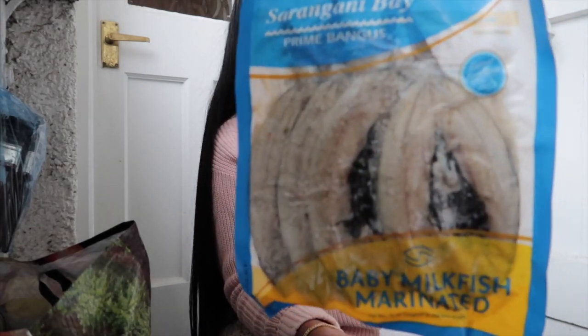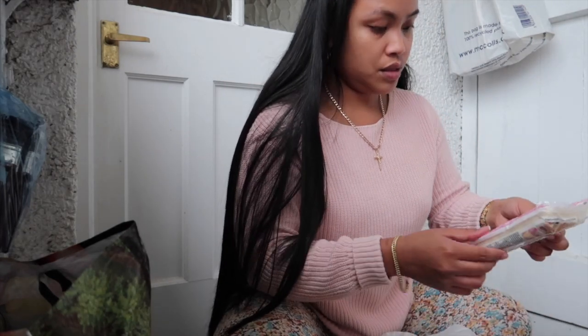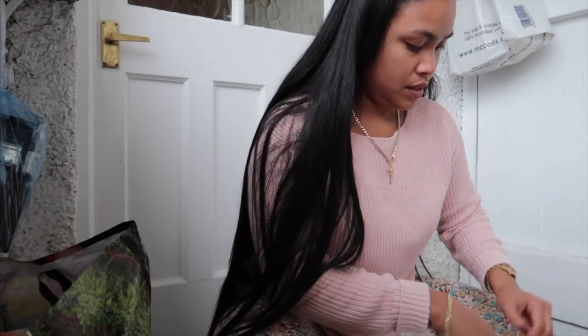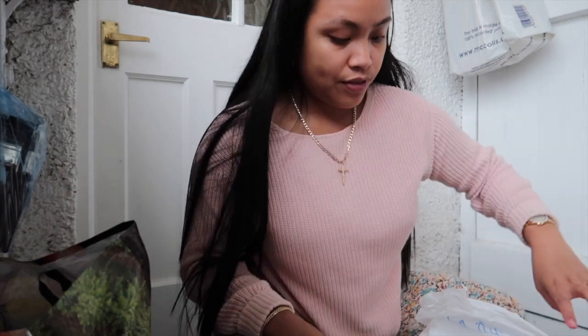And then bangus — marinated bangus. Spring roll pastry. Then I have bilis. I'm just gonna get a knife to open the box.